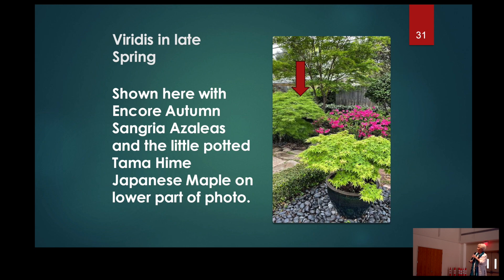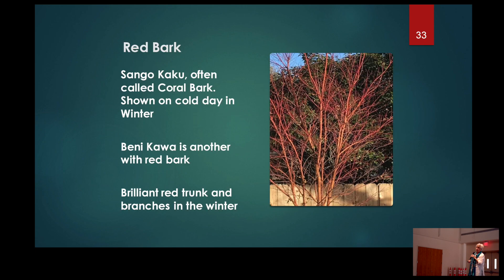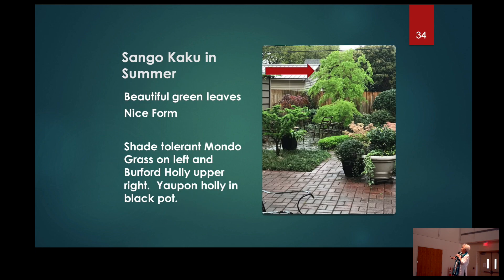There's my Tamahime again, bottom right; Viridis top left; my azaleas — autumn sangria. Viridis in the fall. There's the coral bark in a good winter in my backyard when it really had the red color. It might be that way on a Wednesday and not on Thursday — it just depends on how cold it is. So you've got to grab your phone and snap a picture right quick. Sango Kaku in the fall — yellows and golds.